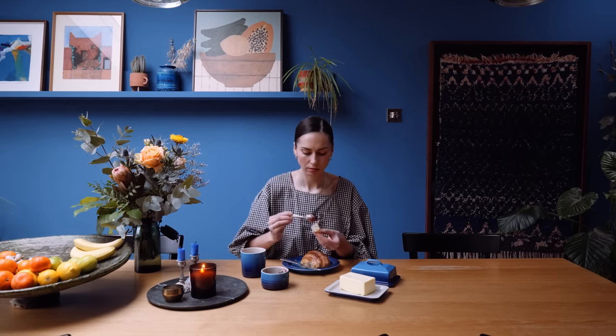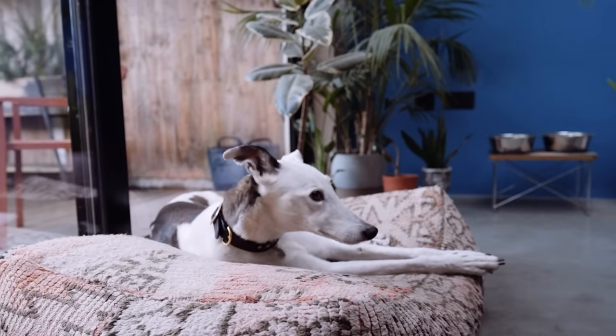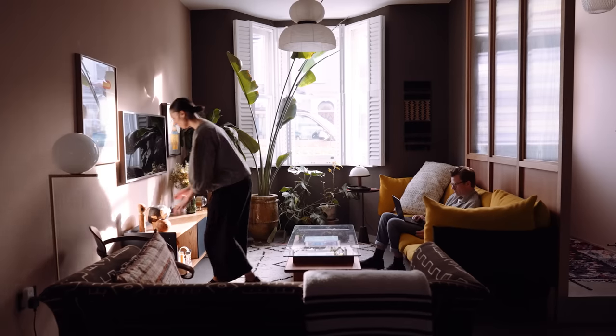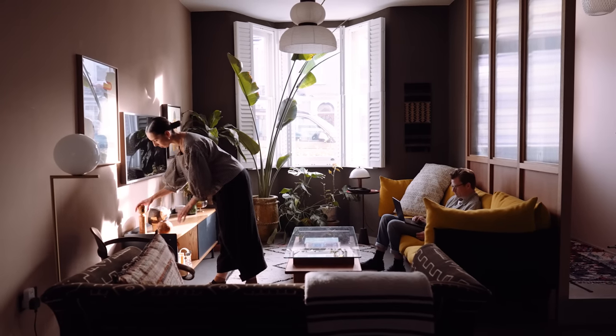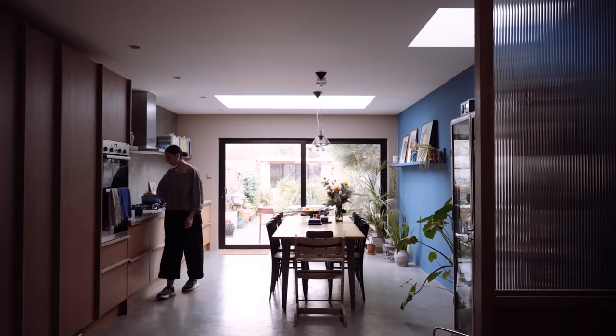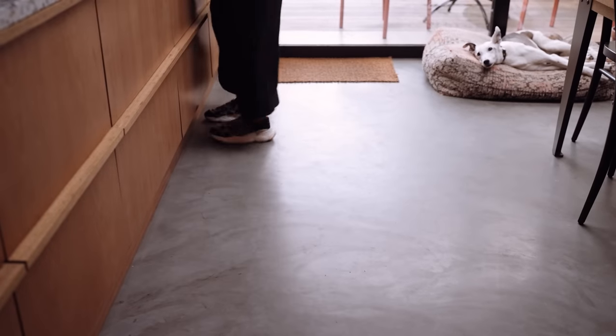We're in Walthamstow. We moved here five years ago from Dalston. We really liked the idea of renovating — we really wanted something where we could make the space how we wanted to live. So we decided to open up the space and we lowered the floor so it's all on one level, which these houses traditionally aren't, which for us made it flow a lot better.